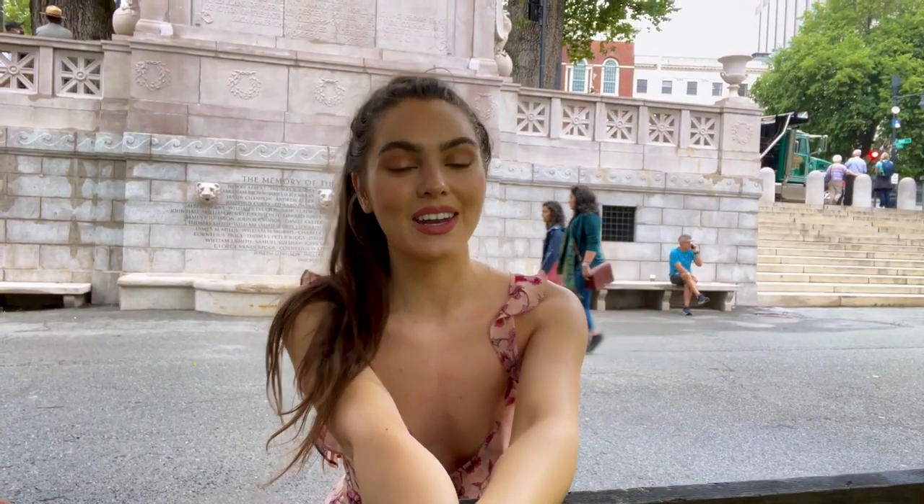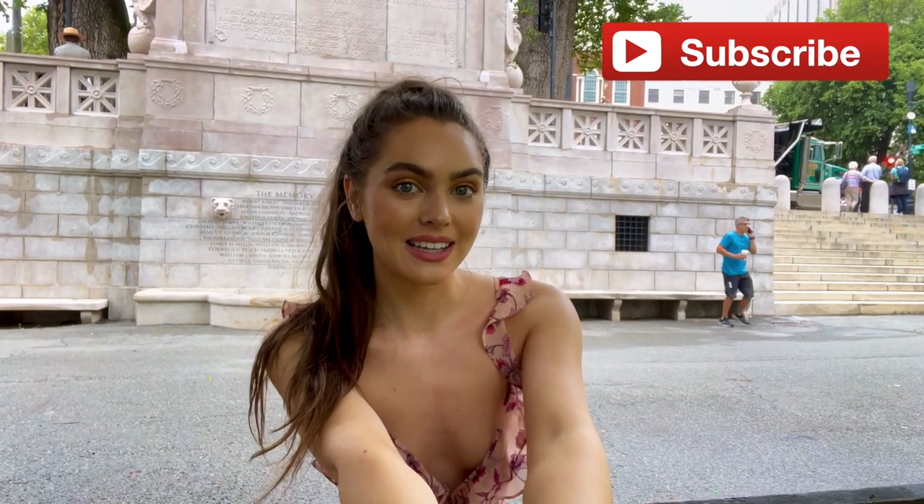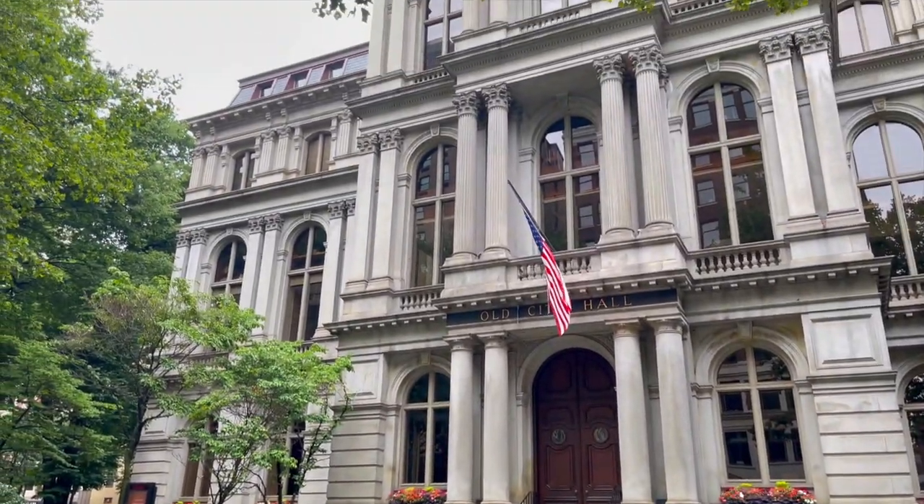I hope you guys enjoyed this vlog and if you did make sure you give it a thumbs up and subscribe for more travel vlogs. Also be sure to check out Lost Lands Collections over on Instagram — I will have them linked down below. We're working on a lot of fun stuff together so I'm excited to show you guys what's coming up. I will see you in my next video — bye guys!